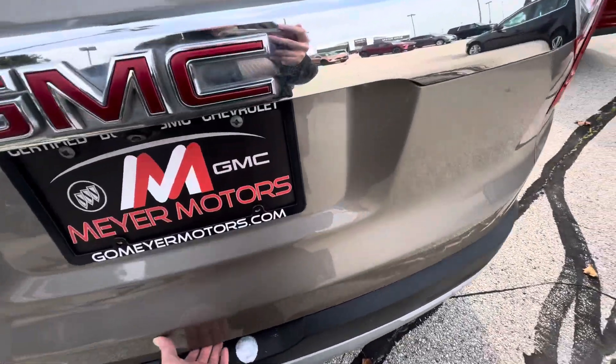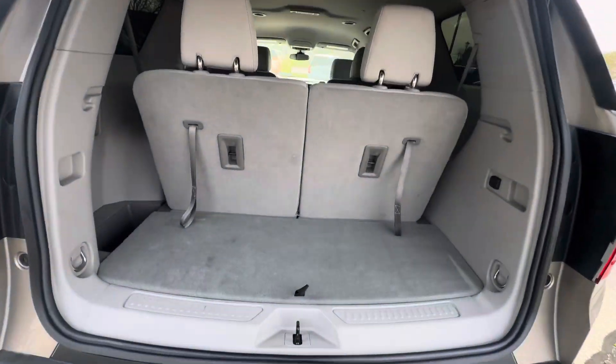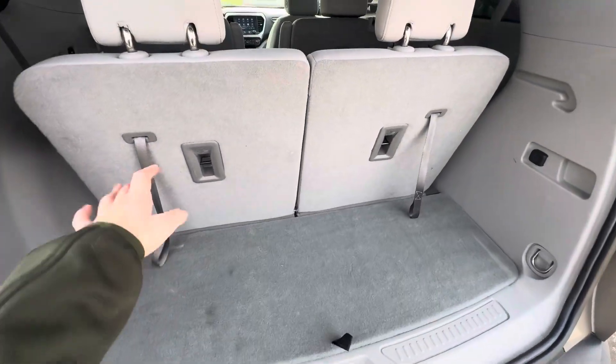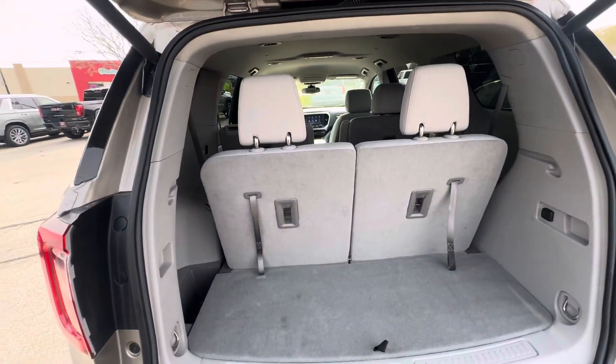Taking a look at the rear, it does have the power liftgate. This is what the rear cargo area looks like. You can put the third row down and the second row down if you need extra space back here.